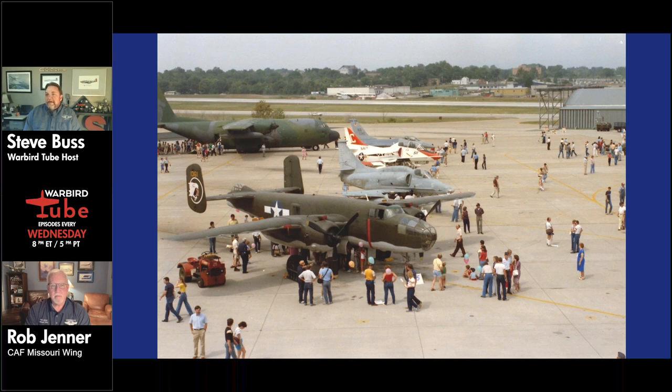A photo from the late nineties or early two thousands shows the airplane with the Missouri Wing at Lambert Field on the ramp of the 131st Attack Fighter Wing of the Missouri National Guard. The markings at that time were minimal — no nose art, though it did have the 345th Bombardment Group Apache on the tail. The top turret was installed in the late nineties, and the forward nose guns and .50 caliber gun packs on the sides were all added as later additions.